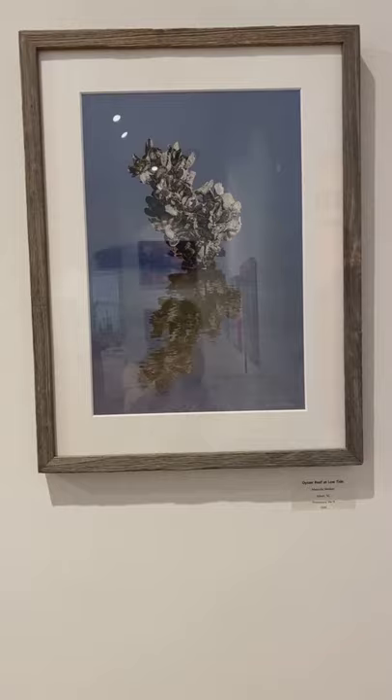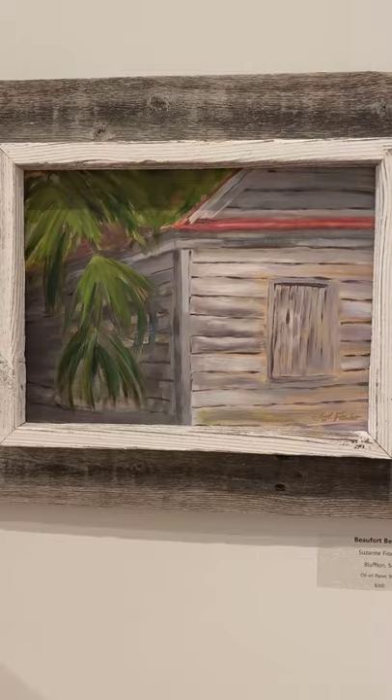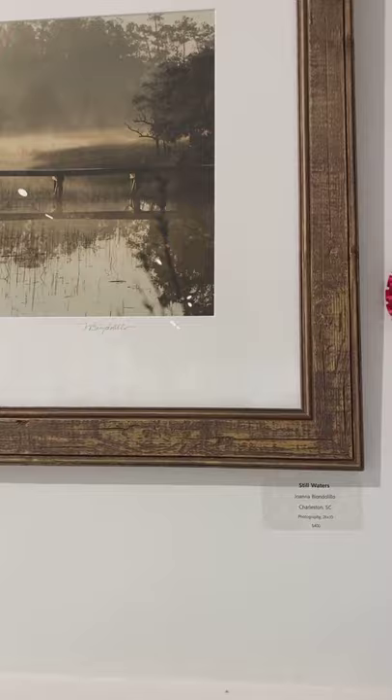So you come in. This is Oyster Reef at Low Tide with Melinda Welker. Beaufort Beauty by Suzanne Fiorino — she got second place. These are so nice. This is Still Waters, photographed by Joanna Yondolio. She got second place.